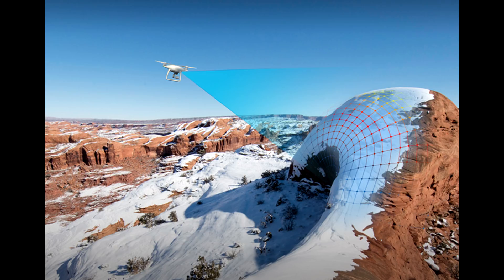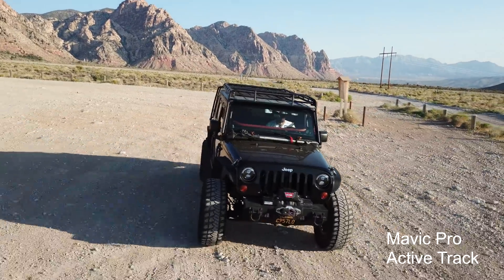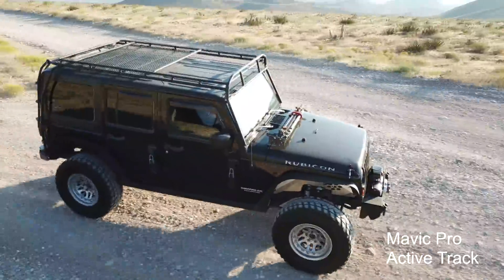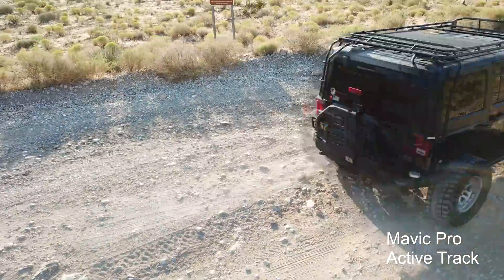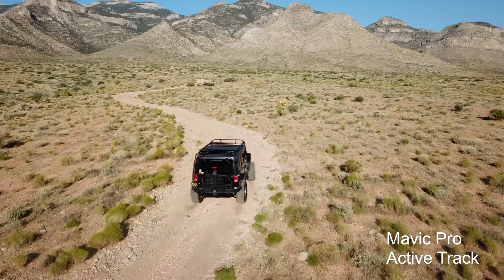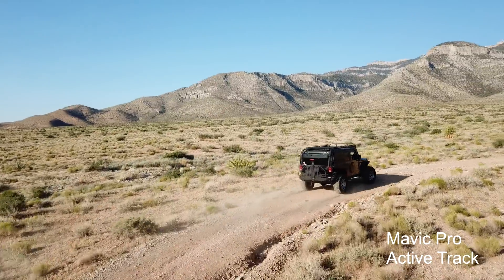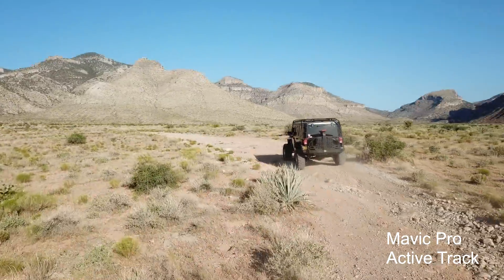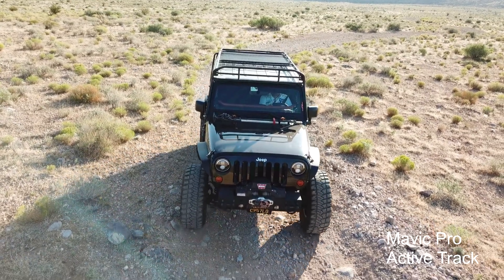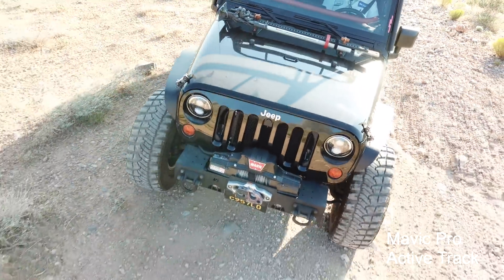Here we are with the DJI Mavic Pro in profile mode, with backwards follow enabled. As you can see, the Mavic Pro easily lost the subject. Now following from the rear — it's easier to follow from the rear and DJI drones prefer it — but it's not keeping accurate distance and it's losing altitude going up this grade, so we have to abort. Let's try again.